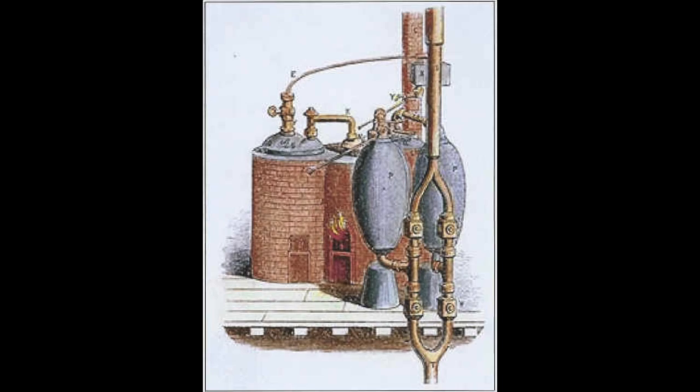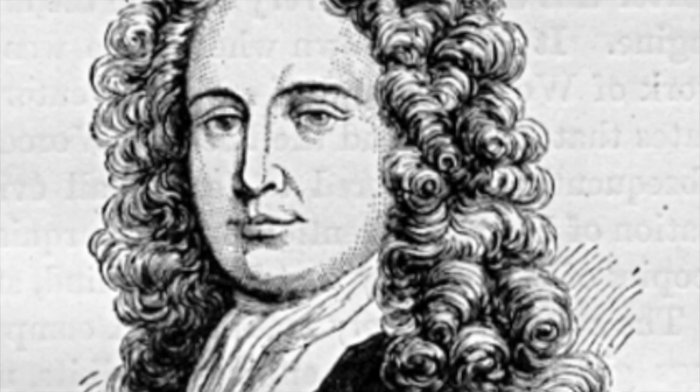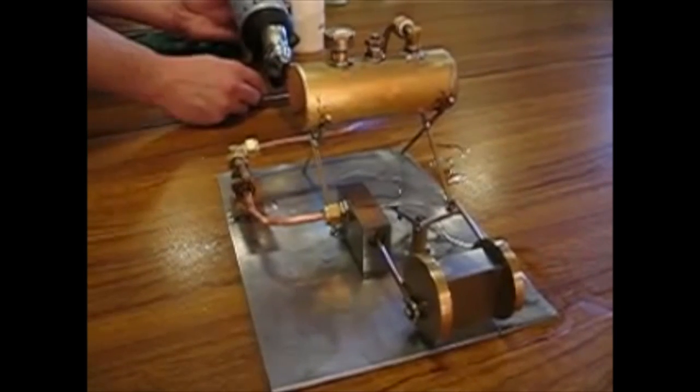Although invented as early as 1698 by Thomas Savory to pump water out of flooding mines, early steam engines were crude, inefficient, and prone to major malfunctions which often resulted in boiler explosions.